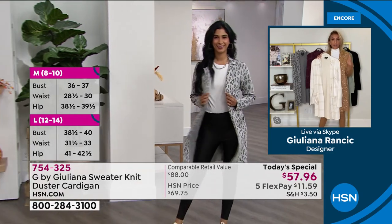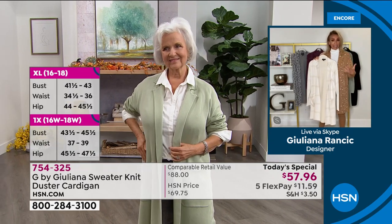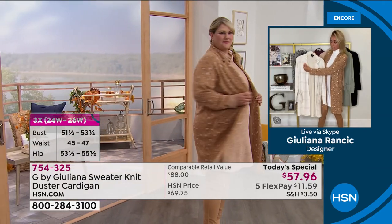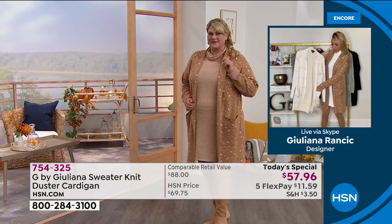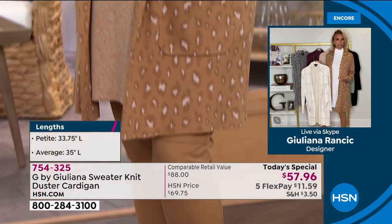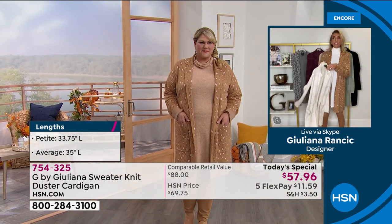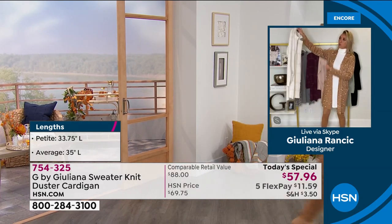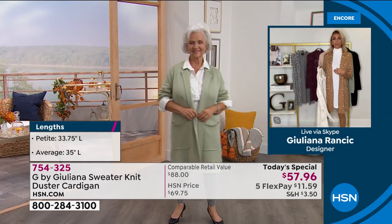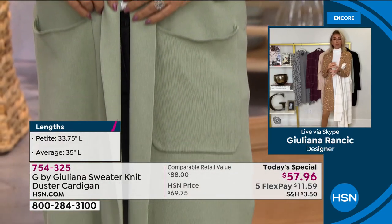Beautifully constructed — you've got that notch collar and big patch pockets. Just giving it that cool-girl vibe. Ladies, as soon as you get this home, this is going to be the first piece you grab from your closet. You're going to throw it on over a turtleneck, t-shirt, long-sleeve tee, v-neck, or a lightweight sweater — anything — and you just look instantly chic.